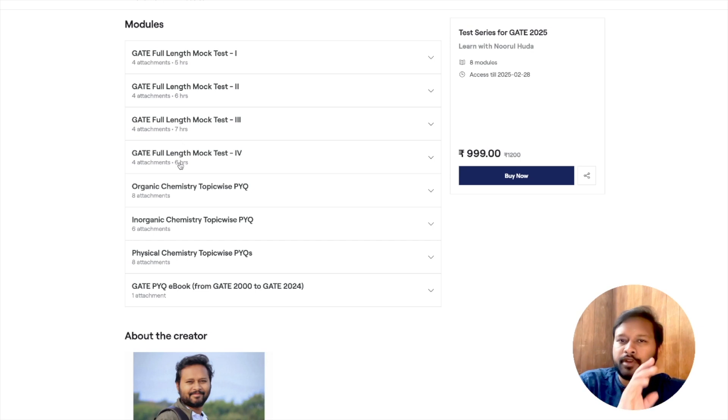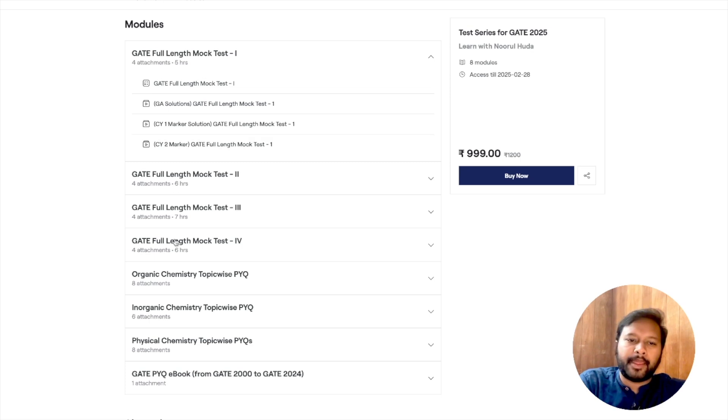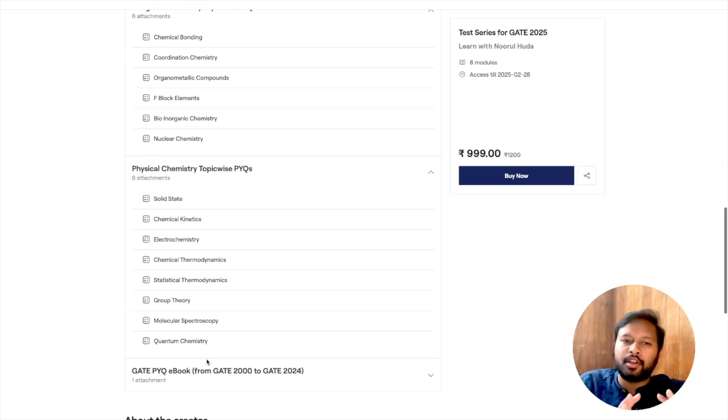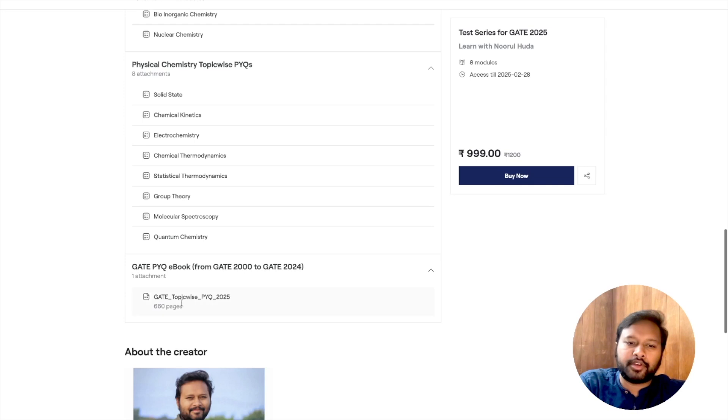On this page you can see all the modules. There are four full-length mock tests. If you click on them, you'll see the mock test followed by video solutions — general aptitude solutions, one-marker solutions, and two-marker solutions are all given separately as videos. Then you have organic chemistry topic-wise mock tests covering aromaticity, stereochemistry, heterocyclic compounds, natural products, organic spectroscopy, reagents, and pericyclic reactions.